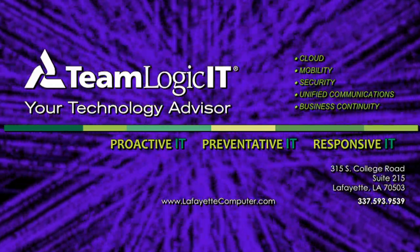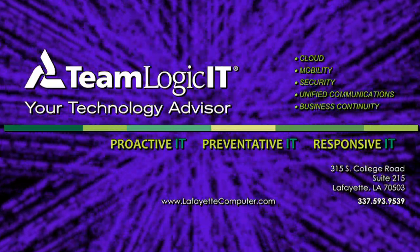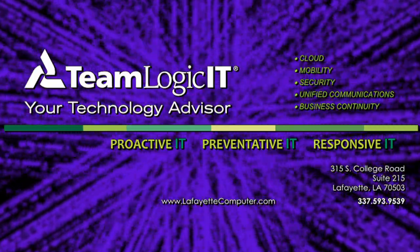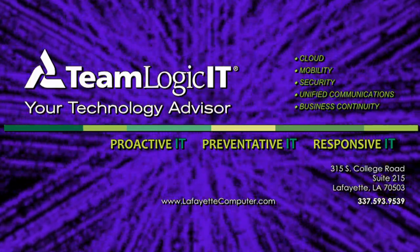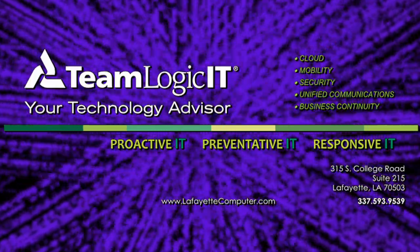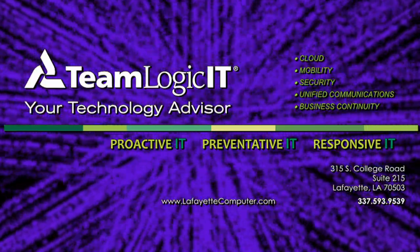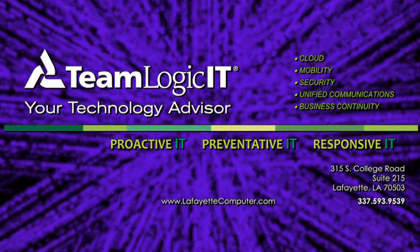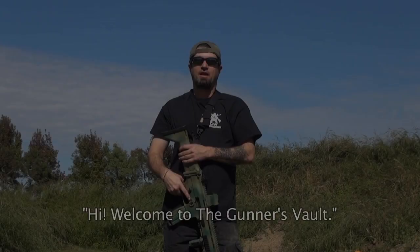You rely on technology daily to connect, communicate and serve up information in your business. The last things you need are IT disruptions which lead to downtime, lost revenue and stress. At TeamLogic IT we provide comprehensive services to manage your information technology. For more information go to www.lafayettecomputer.com.